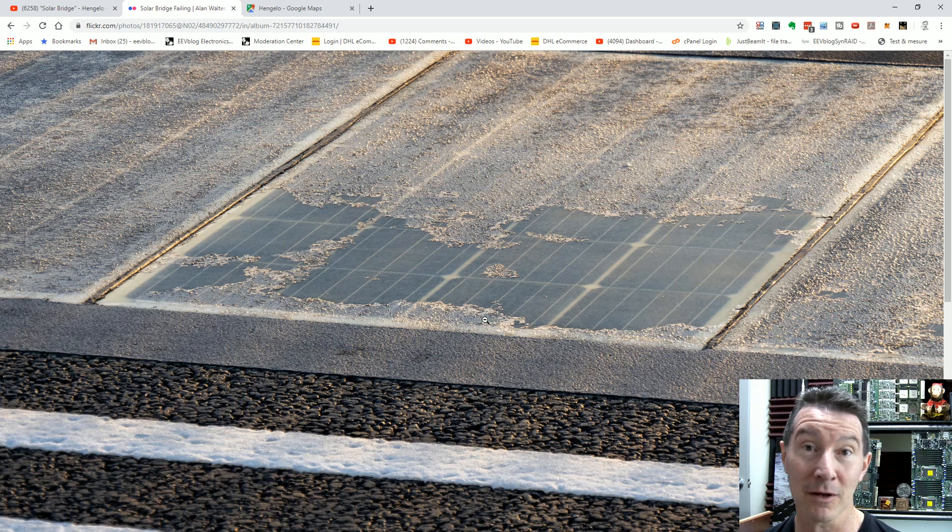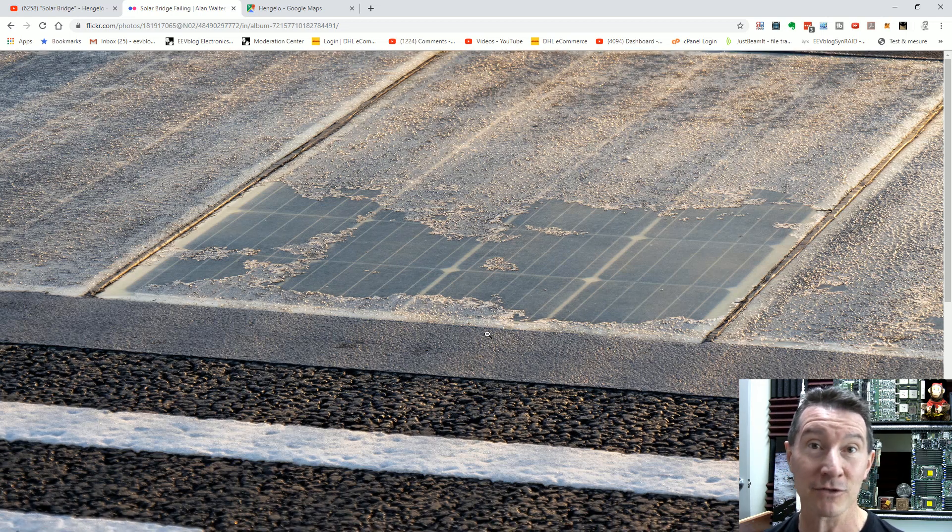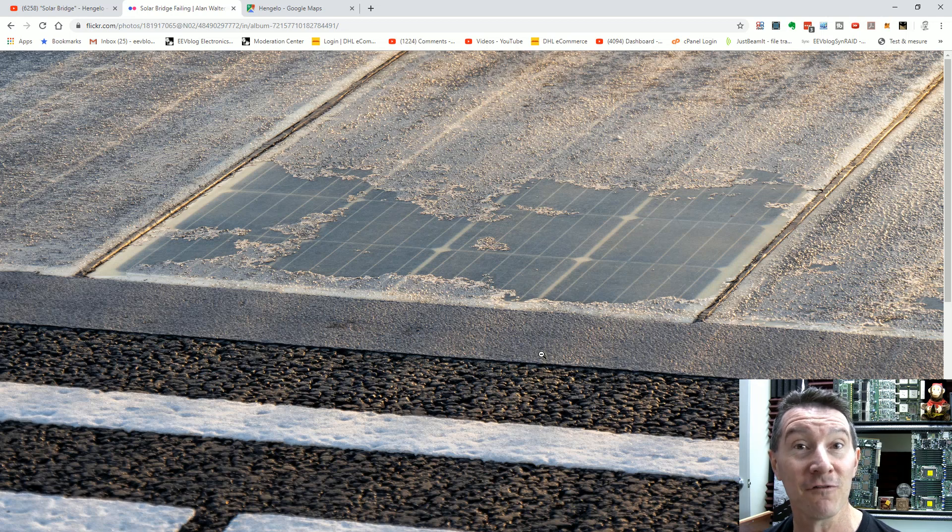Why you don't drive on solar panels. And it's really difficult to reinvent road surface technology.